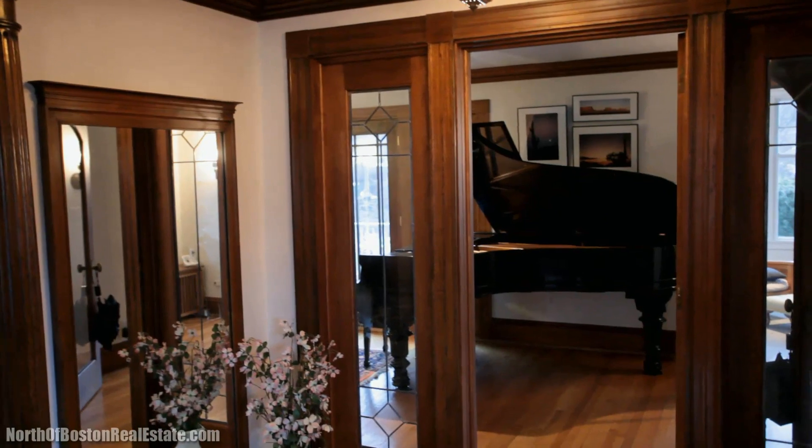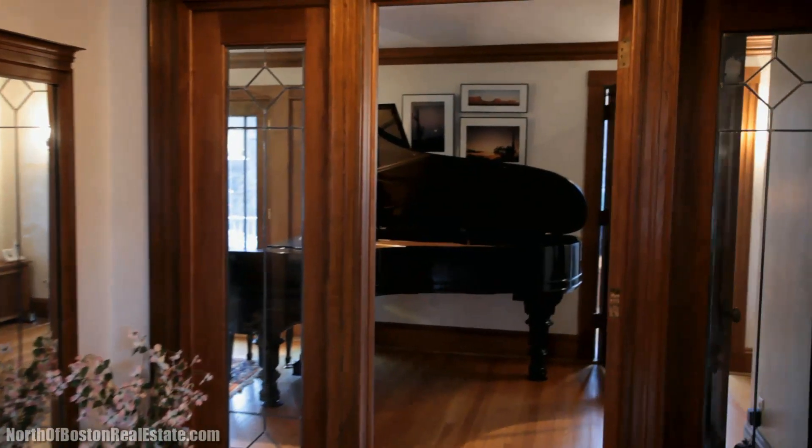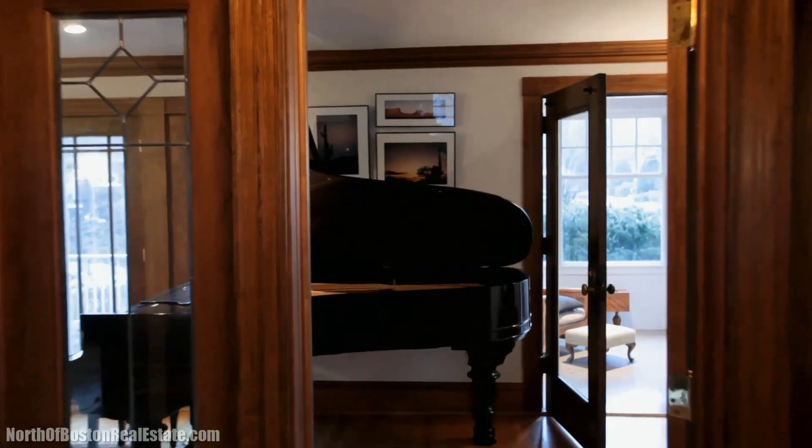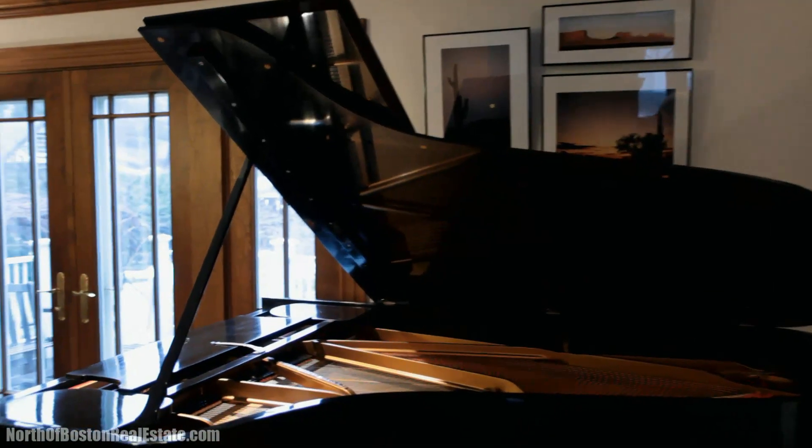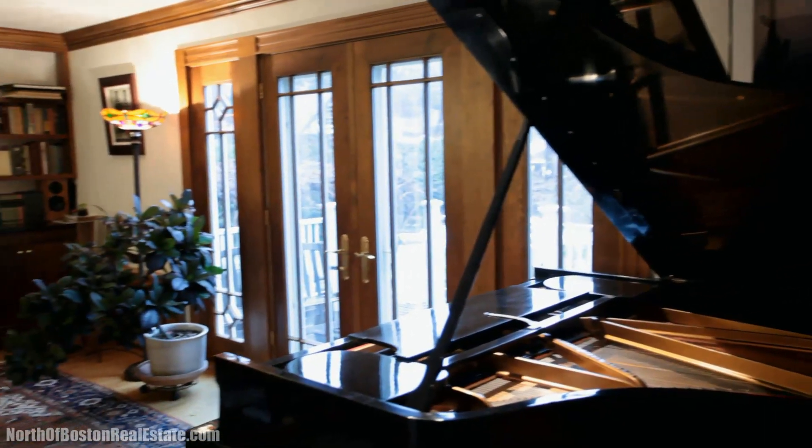Across the foyer is a large living room with custom crown molding, matching the original chestnut woodwork, hardwood flooring, recessed lighting, and custom cherry cabinetry with granite tops.